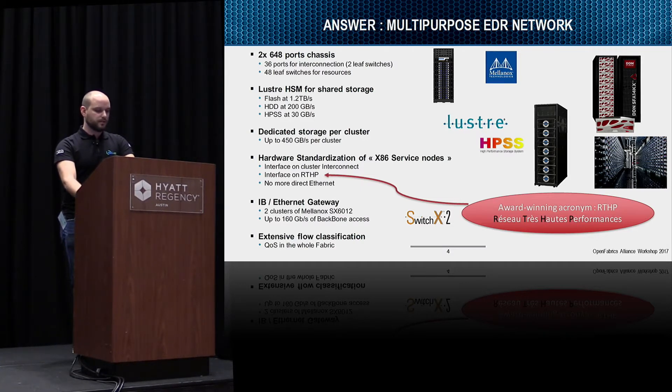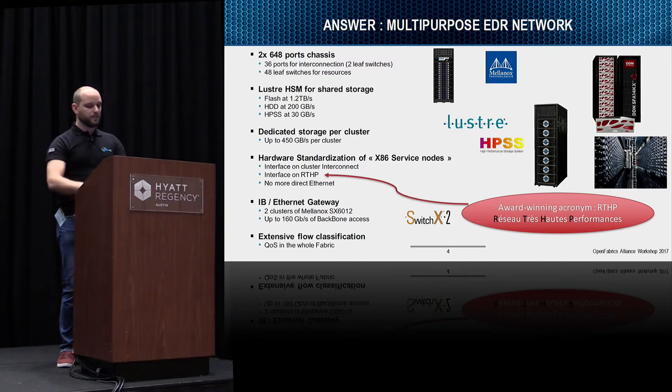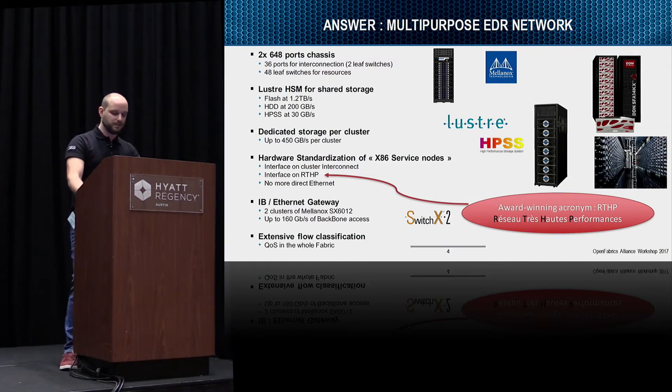The hardware standardization of the service node results in having a node with one interface on InfiniBand on the cluster interconnect — the LCHP, which is the name we give to the multi-purpose IB network — and we'll no longer have any direct Ethernet connection to reach the backbone. Instead, we'll use an InfiniBand-to-Ethernet gateway based on SwitchX hardware from Mellanox, giving us up to 160 Gb/s of backbone access.